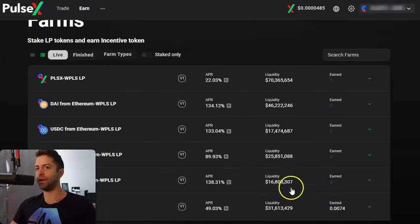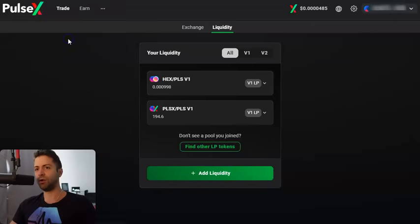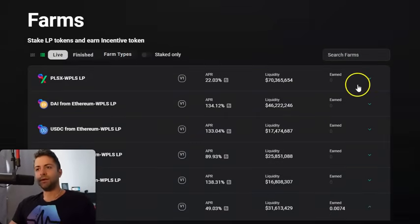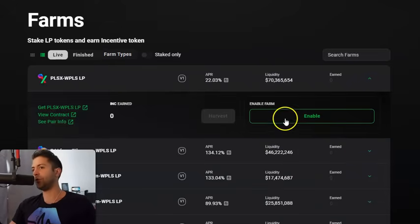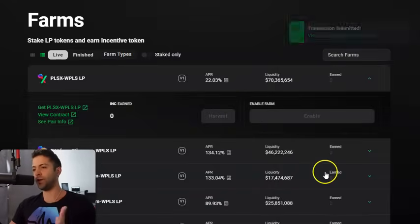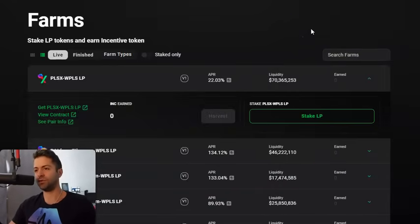What if it was your very first time? What if you had never started staking your LP tokens before? Let's go back to the liquidity tab — I've got a little bit of Pulse and PulseX liquidity that I've actually never staked yet. We're gonna go to the farms tab, click on Farms, and as a first-timer, I need to enable the farm. If you've never done this before, just click Enable on the farm. Click Sign, click Confirm in your wallet. It's gonna say transaction submitted. After it becomes enabled, it's gonna say Stake LP — that Enable button turns into a Stake button.